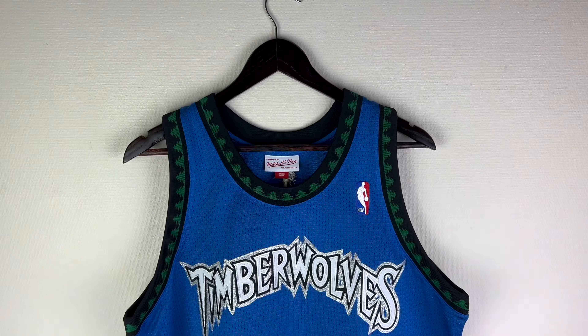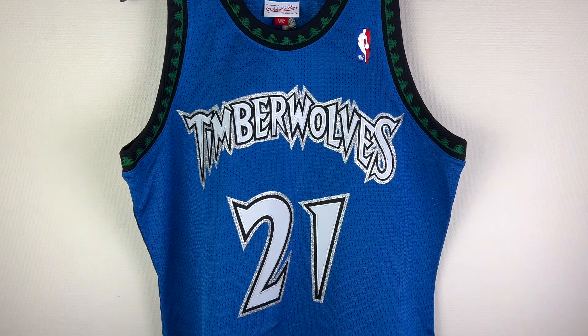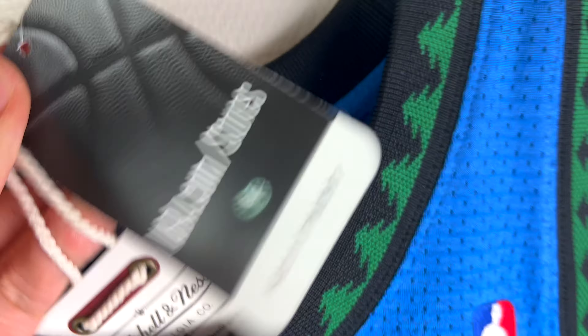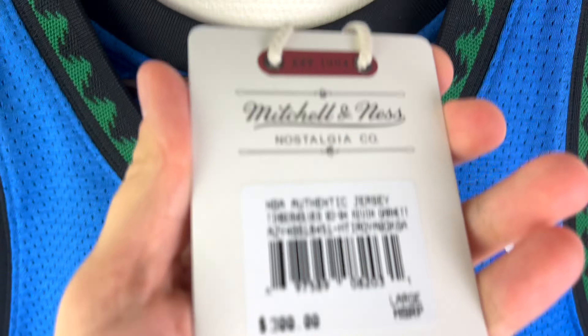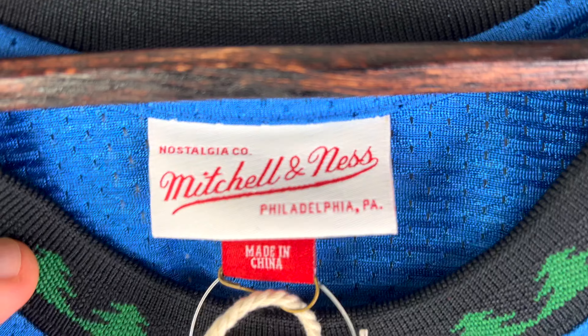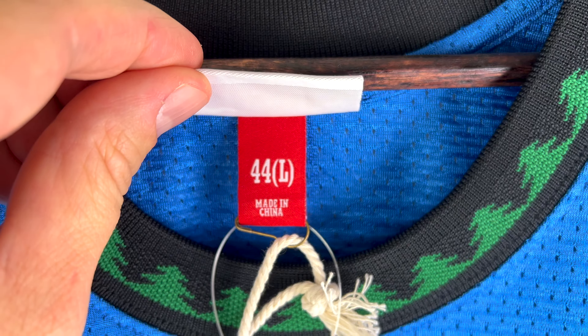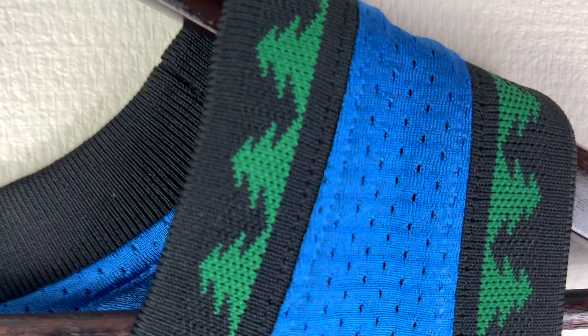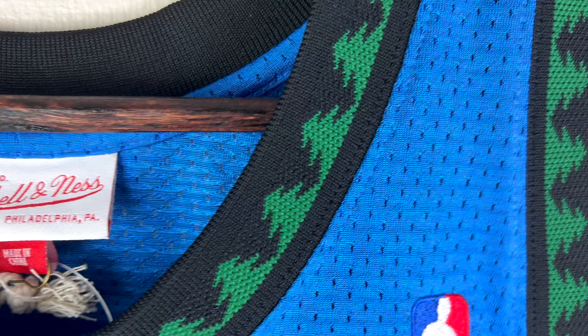This is the jersey from the front side. Here are the tags: Mitchell & Ness, size large 44, Mitchell & Ness Philadelphia, size 44 large, made in China. And these are the beautiful trees on the neck trim.